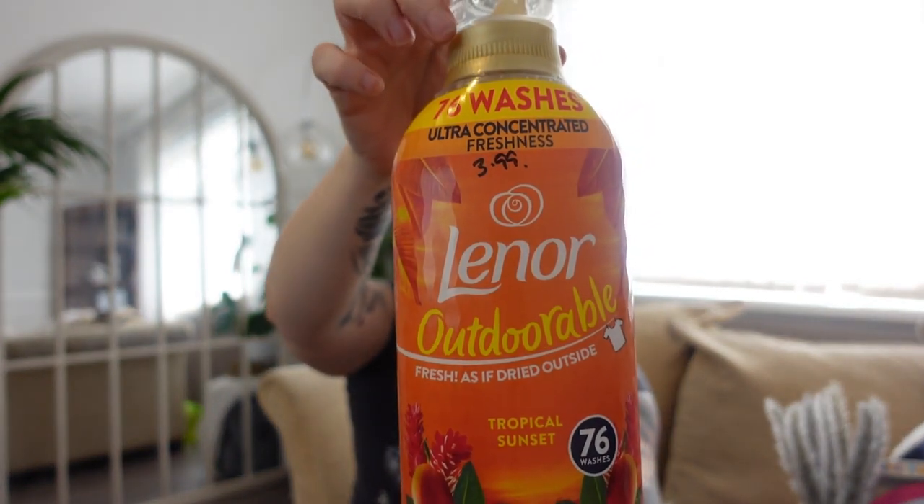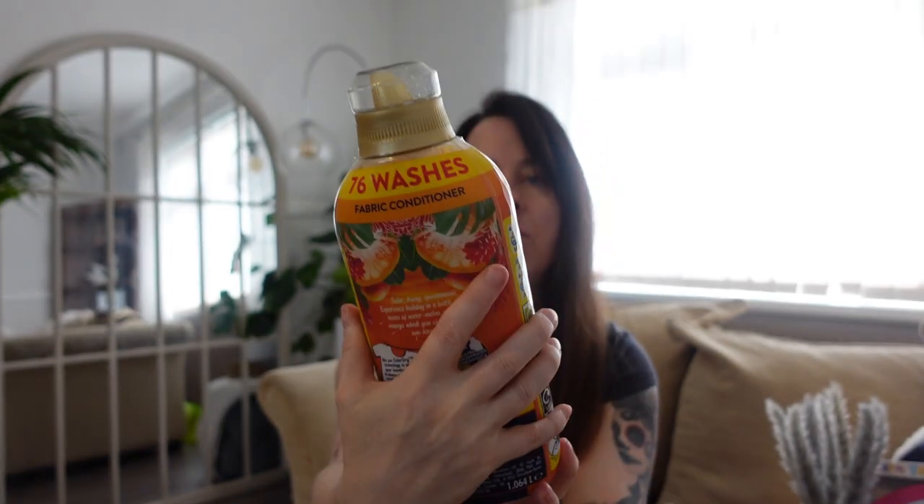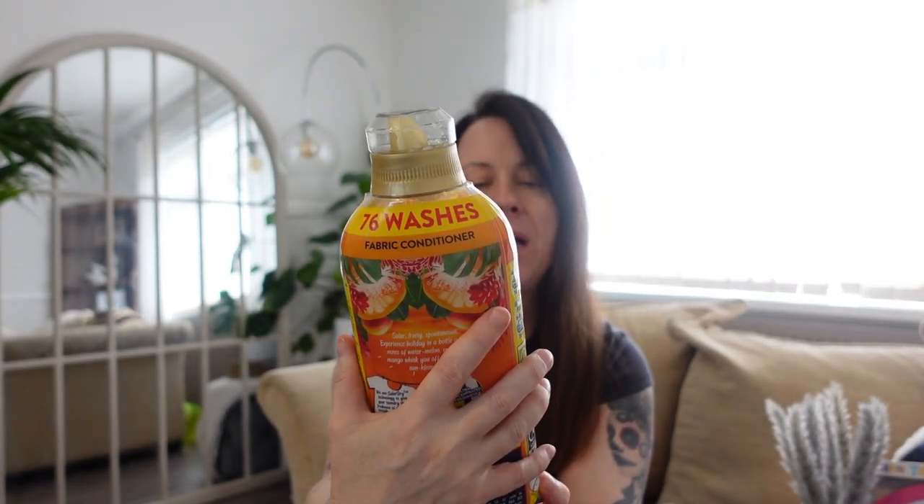Lenore fabric conditioner — I've moved away from the Mrs. Hinch this month because as I said I think you start to go nose blind and I just find if I use the same fabric conditioner over and over again I can't smell it anymore. So this is the Lenore Adorable Tropical Sunset, ultra concentrated, and you get 76 washes out of it. This was reduced — I think it should have been £4.99 but it was £3.99. I do apologise if the price isn't exactly right as I'm not feeling too well today.